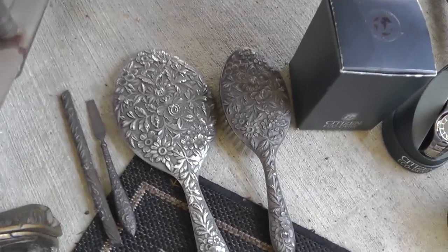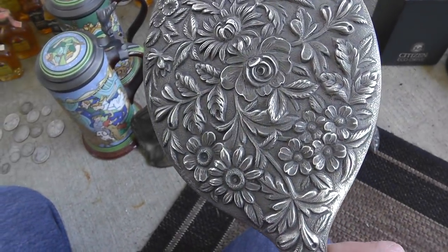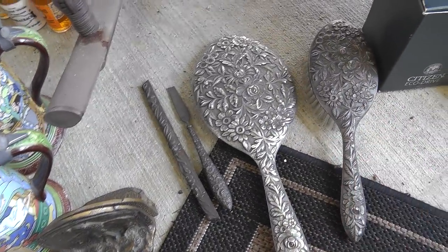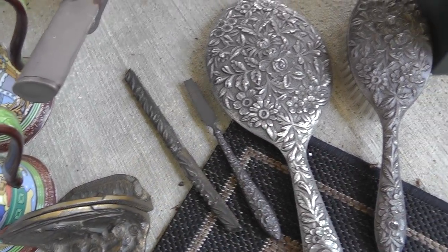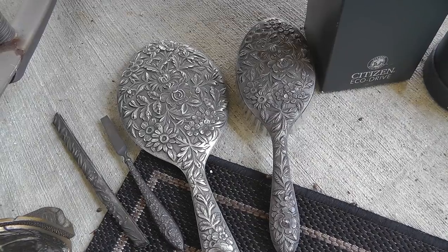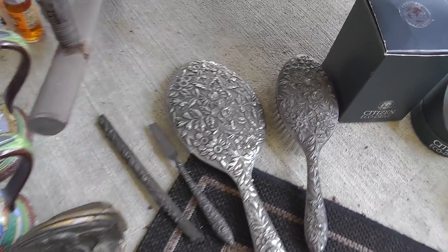A sterling vanity set made by S. Kirk & Son — floral, very well done. Nice thing about it is it's not monogrammed. That was $75 for the four-piece lot: the file, the comb, all of it sterling. I think somebody's selling just a mirror for $80, so it should do okay.